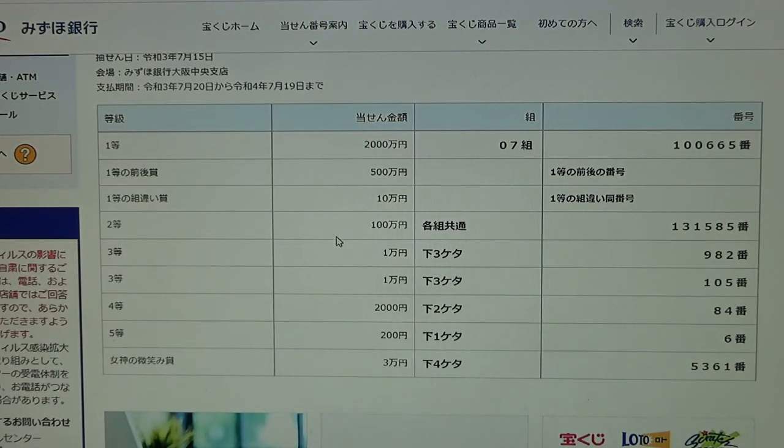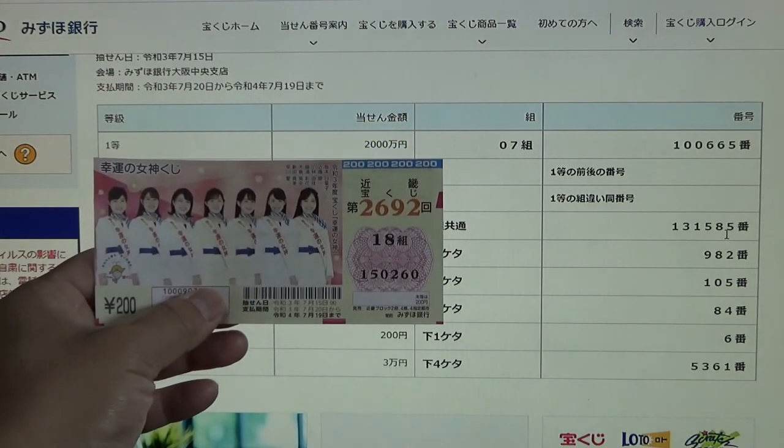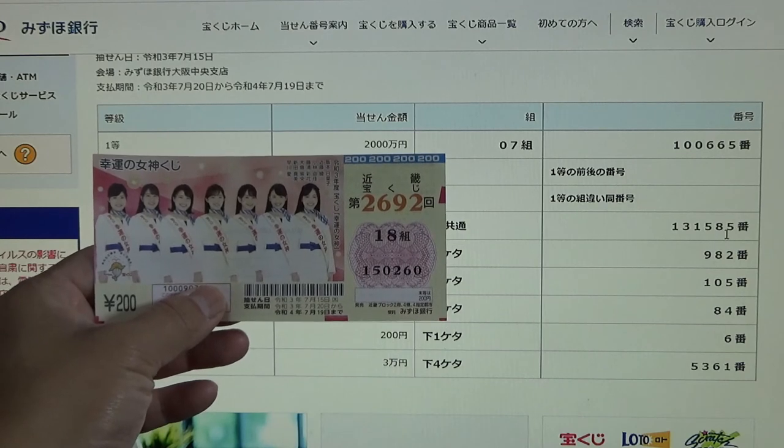To win the second prize, Hyakumanen, you can have any grouping number but you must have these exact numbers in the exact order: 1, 3, 1, 5, 8, 5. I have 1, 5, 0, 2, 6, 0. No good.